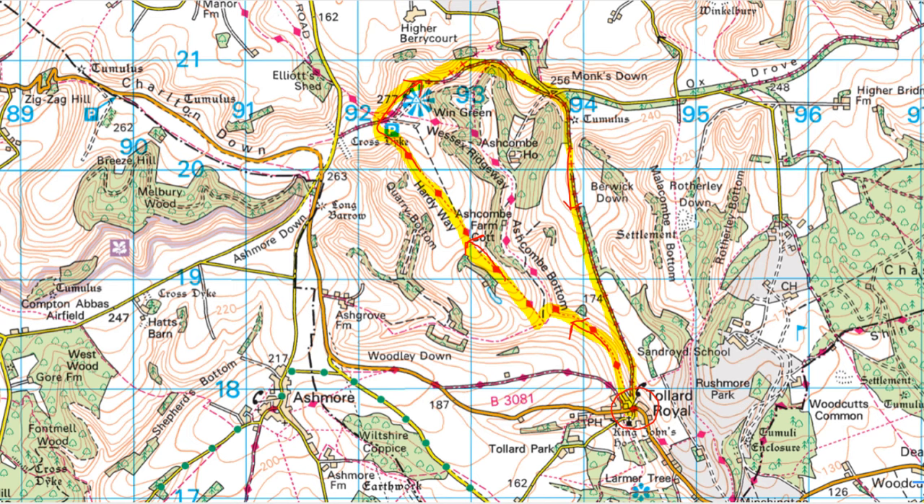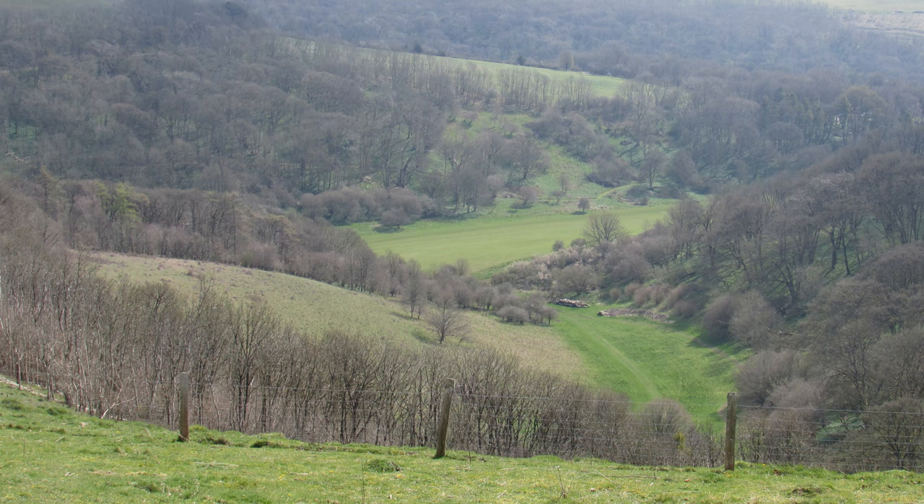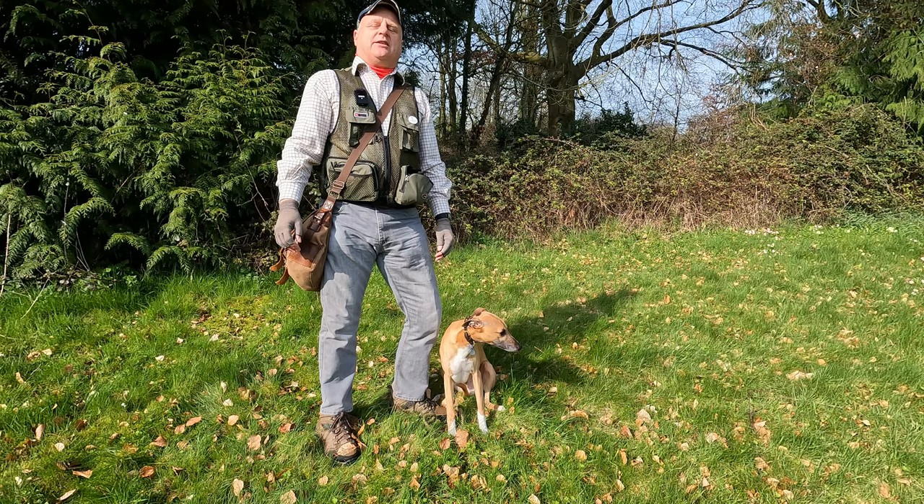We'll have a look around the village before heading north uphill along the Wessex Ridgeway up to Wynn Green, the highest point on the Cranbourne Chase, then along a ridge before dropping back through Berwick Down to our starting point, and hopefully there'll be lots of interesting things to see along the way.